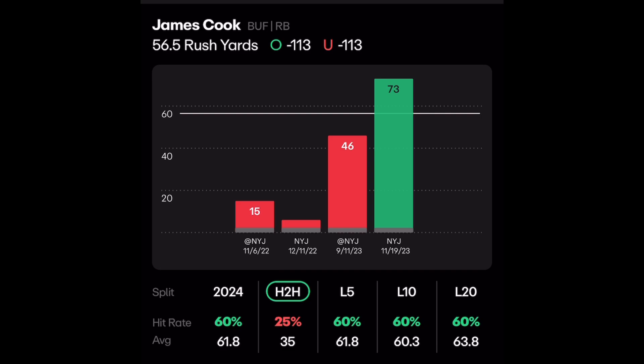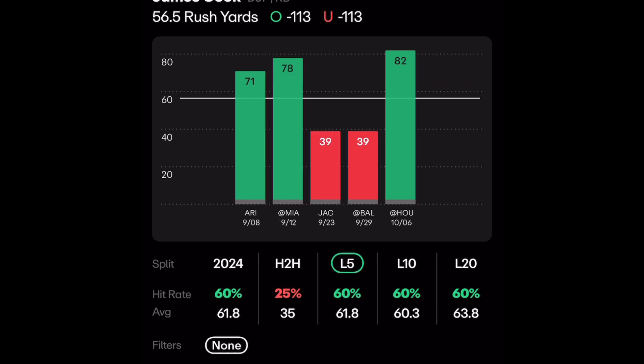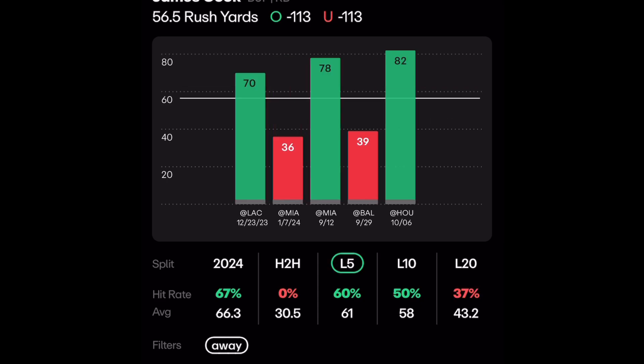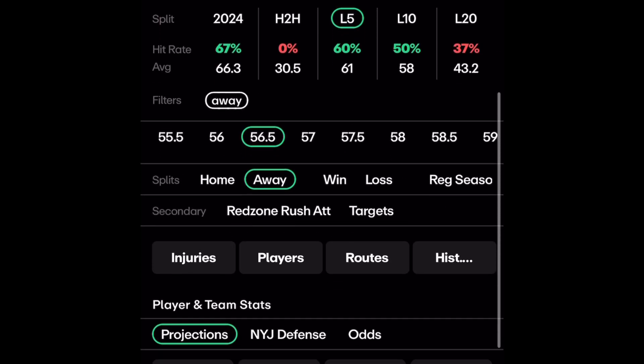Last year they didn't run it as much because they had Stefon Diggs and Gabriel Davis; now they're more run-based. This is how you attack the New York Jets. If you look at him this year in his last five games — specifically his away games — he's made it in three out of his last five. If we go down and look at the New York Giants defense, they give up 28 rushing attempts a game and 119 rushing yards per game.